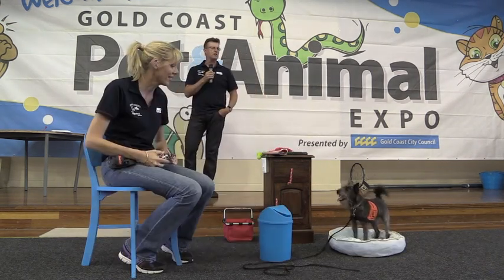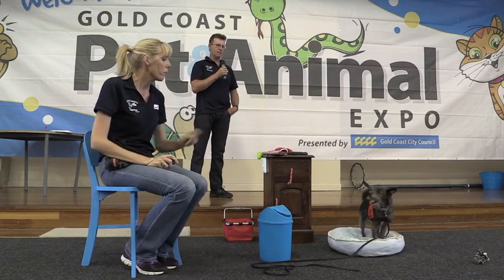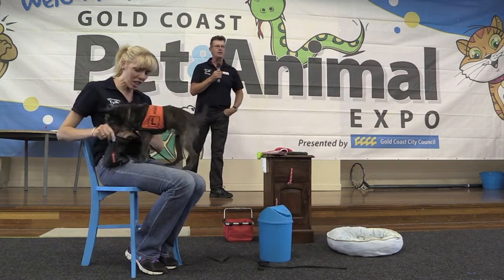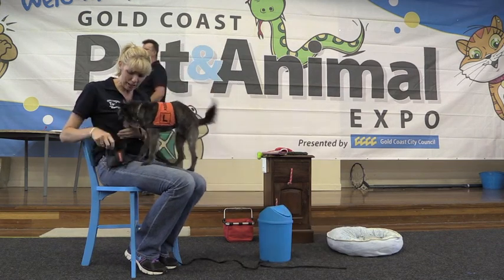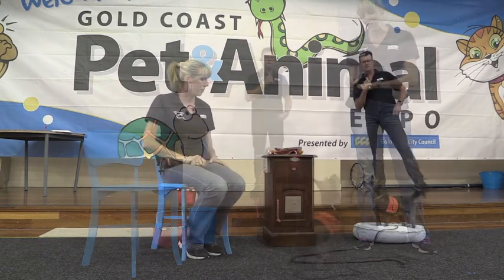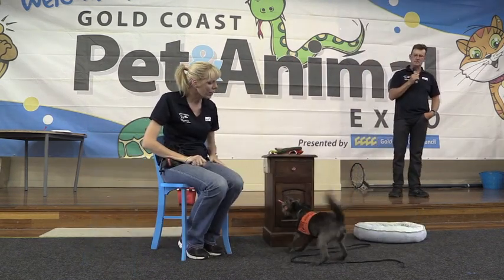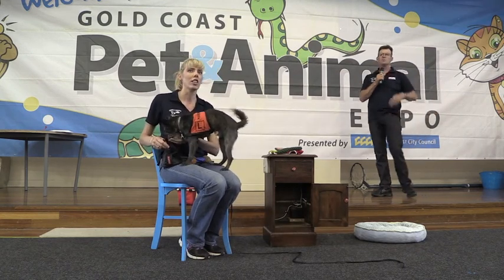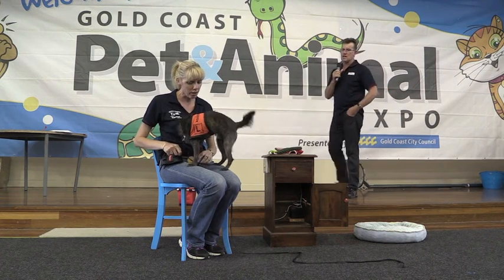Tracy's going to throw out the paper. Ernie only gets rewarded for a good result. The tug, the retrieve, and then go back and close the door by pushing with the nose, which is a nudge.